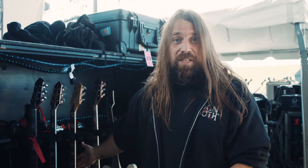Hey, what's up? It's Mark Morton from Lamb of God here. I'm going to do you a quick rundown of the guitar arsenal we got out here on the metal tour of the year. We're in Michigan today setting up for the show.